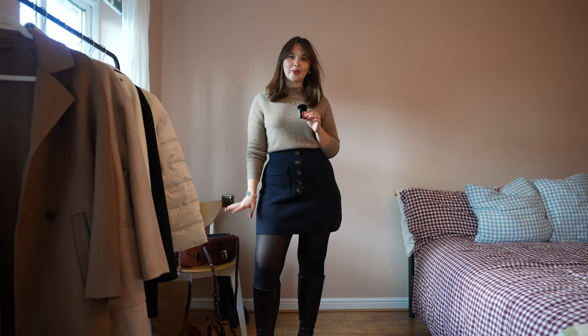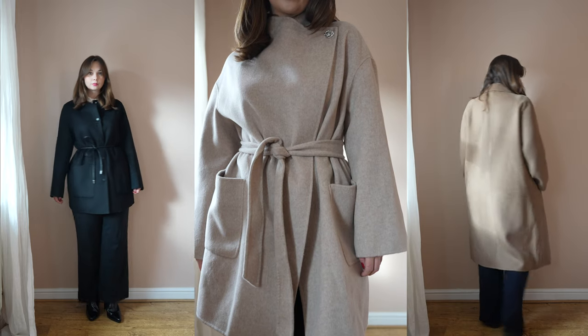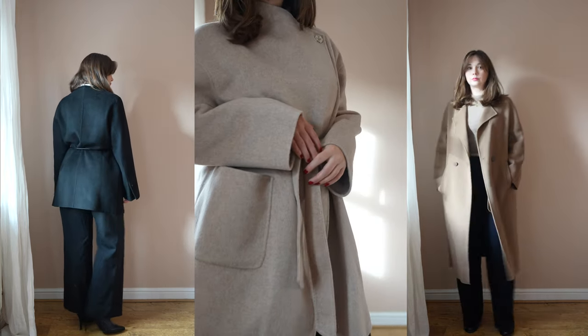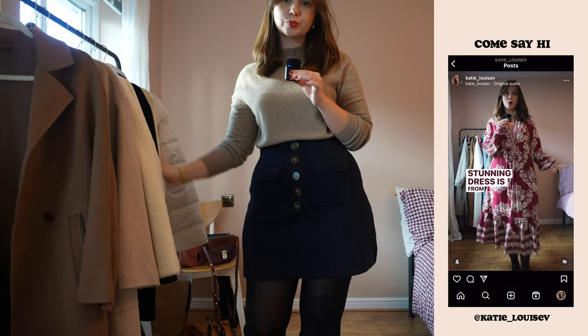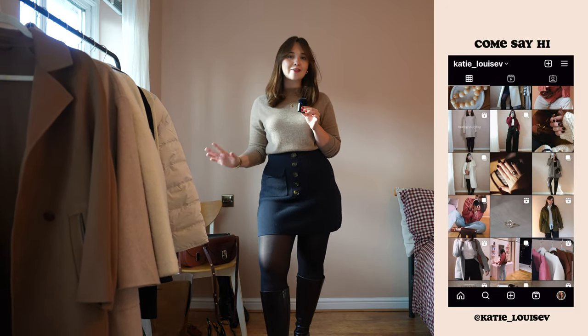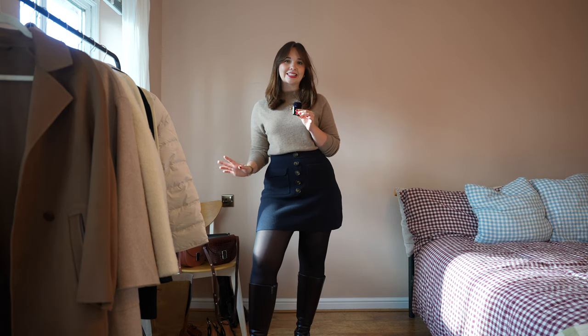Today I am back with another try-on haul video for you. I have my rail out and I have some beautiful new-in pieces to talk you through. I am so excited about all of these pieces because they're all in gorgeous knit fabrics. We have some cashmere in here, some merino wool and wool as well — perfect natural fibers to see you through autumn winter this season.